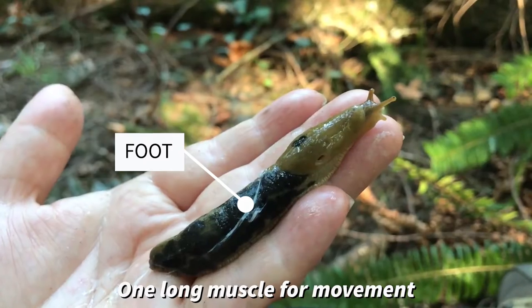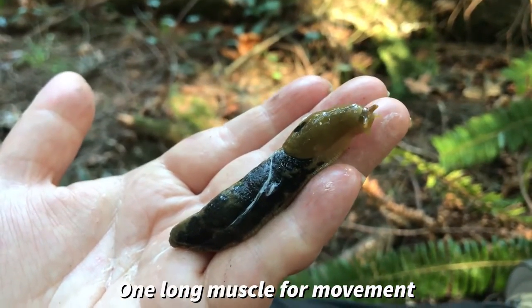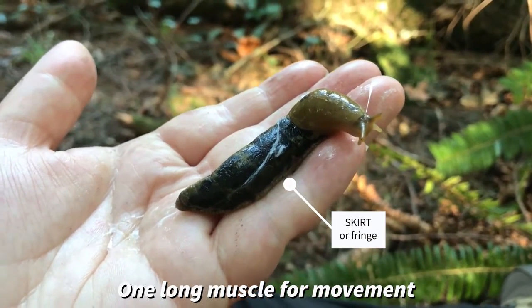The length of their body is called the foot, which is one strong muscle that helps them to move. And the little vertical lines at the base are called the skirt.